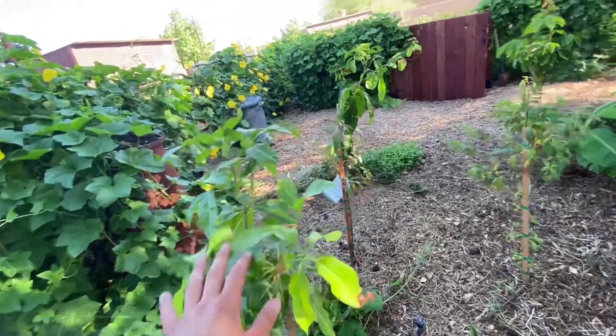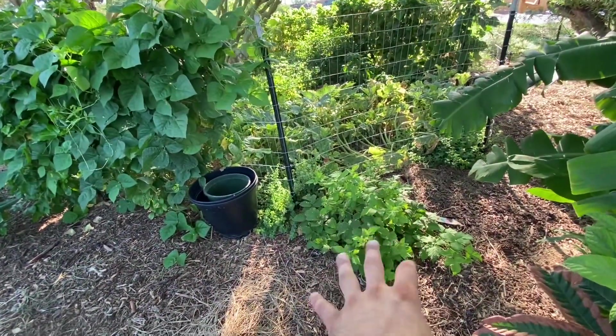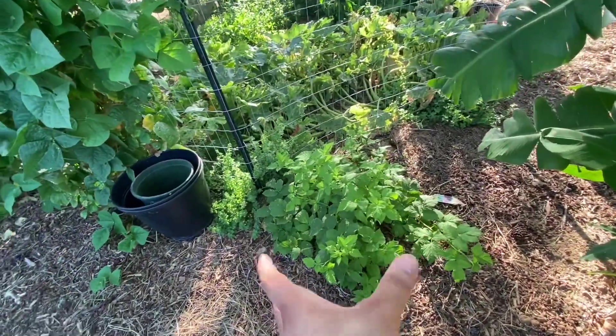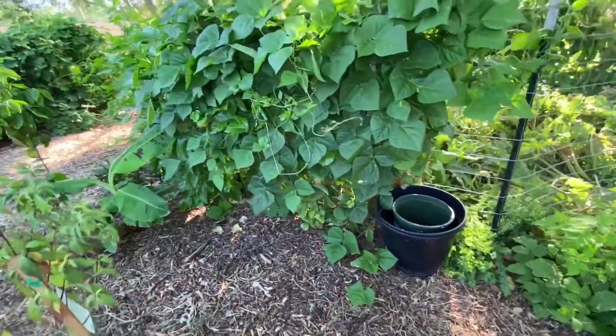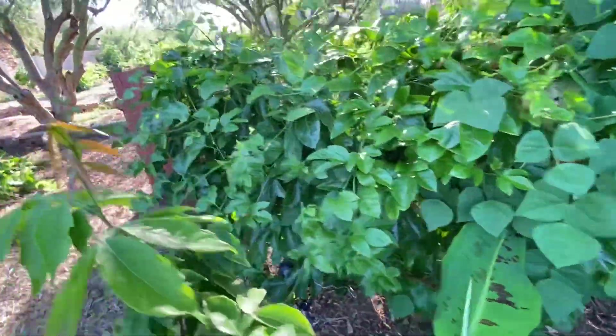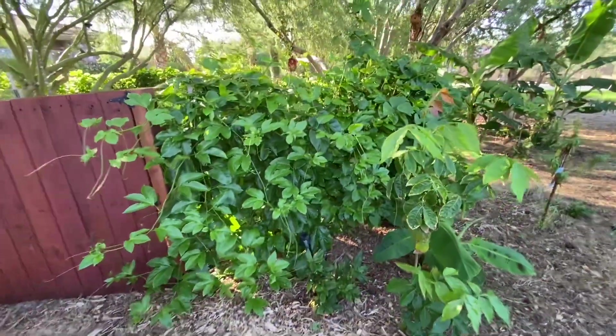We have beautiful grafted mangoes that have been growing lusciously. A nice raspberry plant — this is experimental and it's already showing good signs that we're going to have lots of fruit by next year. We have a lovely passion vine on this fence. We put passion vine in full sun, we put passion vine in shade — we just want to see how it performs in different microclimates.